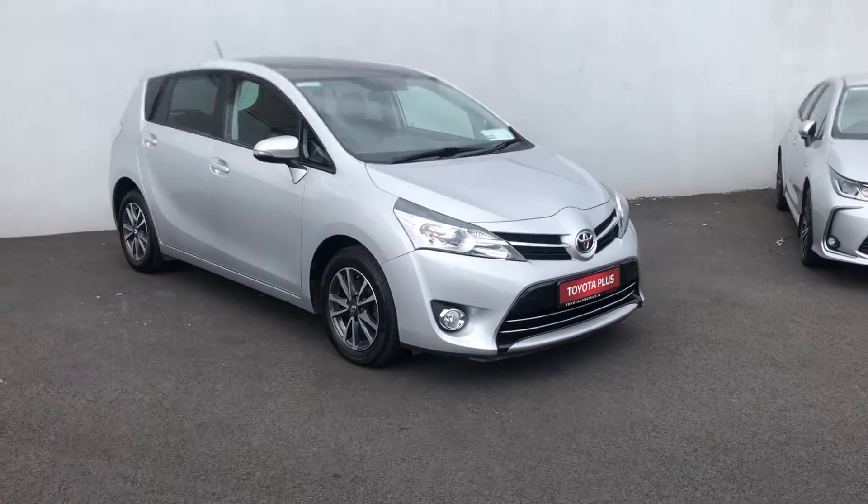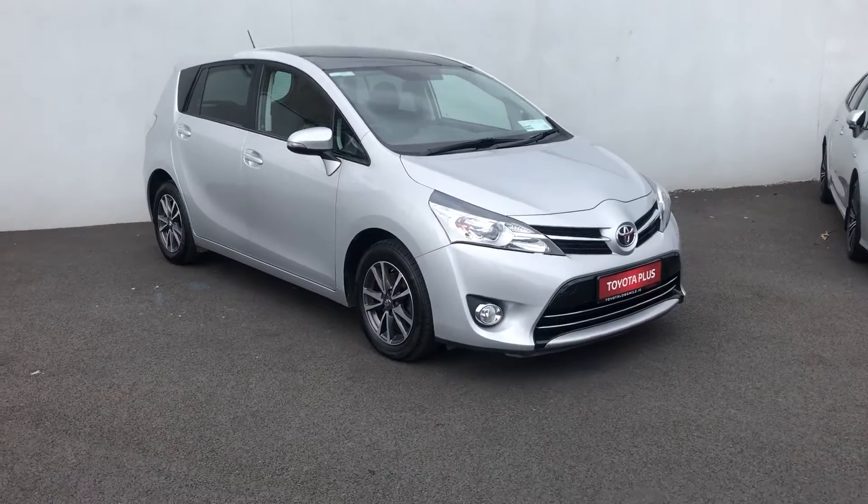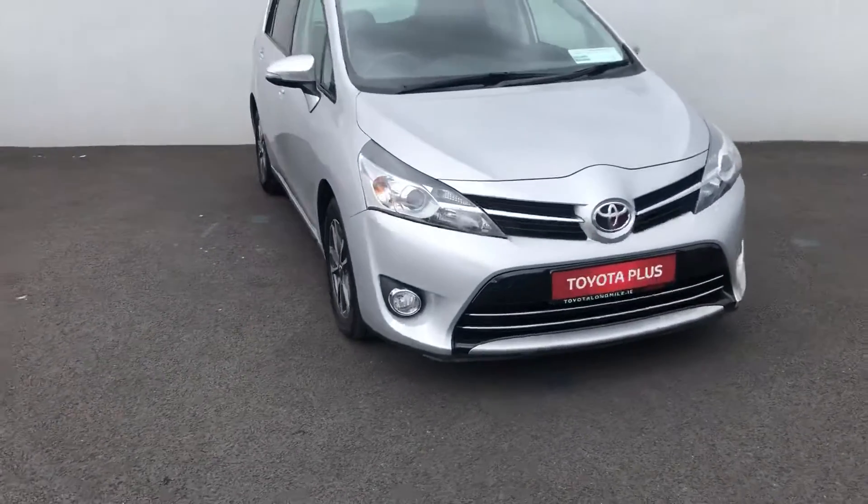Hi folks, Markel here from Toyota Long Amoyle. Here we have a lovely 2015 Toyota Verso. It has the sky view, so it has the sunroof as well. Really nice spec on the car.